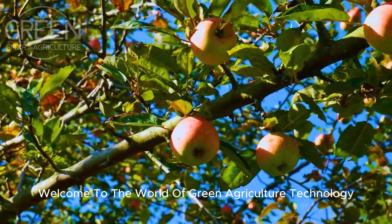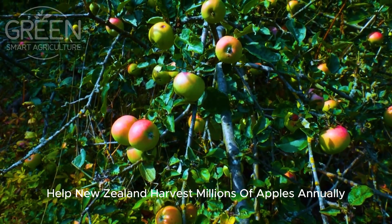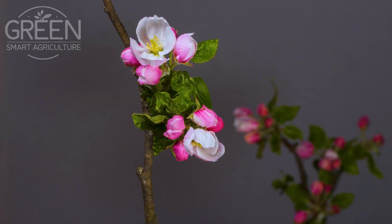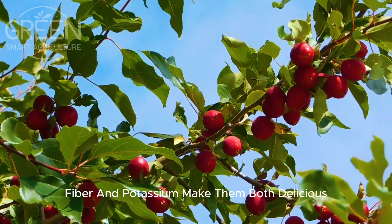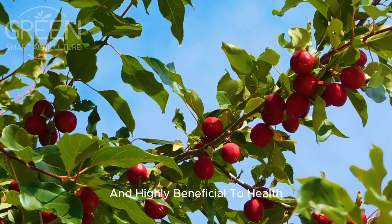Welcome to the world of green agriculture technology, where cutting-edge methods help New Zealand harvest millions of apples annually. But why are apples such a beloved fruit? Their natural sweetness, crisp texture, and rich nutrient content — including vitamin C, vitamin A, fiber, and potassium — make them both delicious and highly beneficial to health.